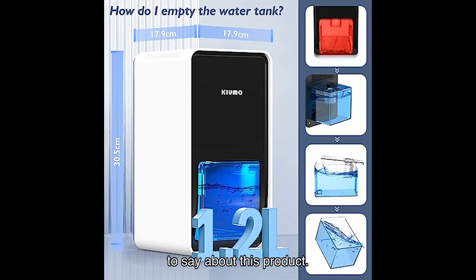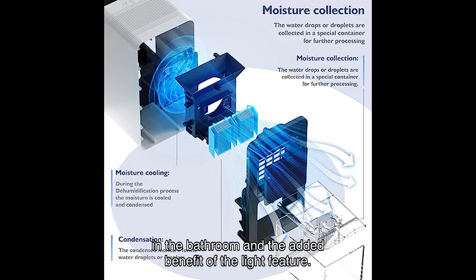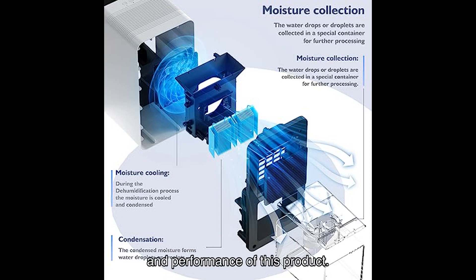Now let's hear what some satisfied users have to say about this product. One user from the United States mentioned that even in a humid environment, this dehumidifier helped keep the indoor relative humidity below a comfortable percentage. Windy B also praised its size and auto shutoff feature, making it perfect for those who work away from home. Char Salva highlighted the dehumidifier's effectiveness in the bathroom and the added benefit of the light feature.